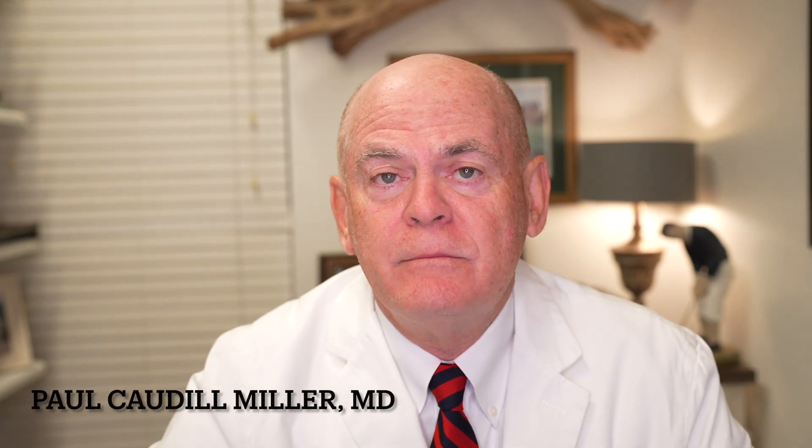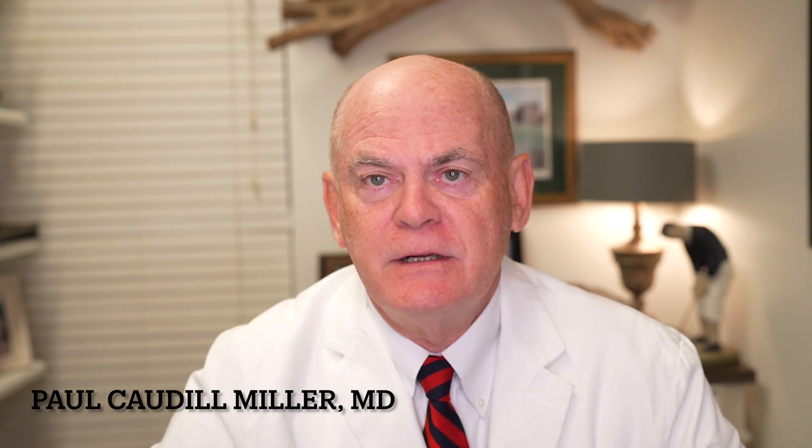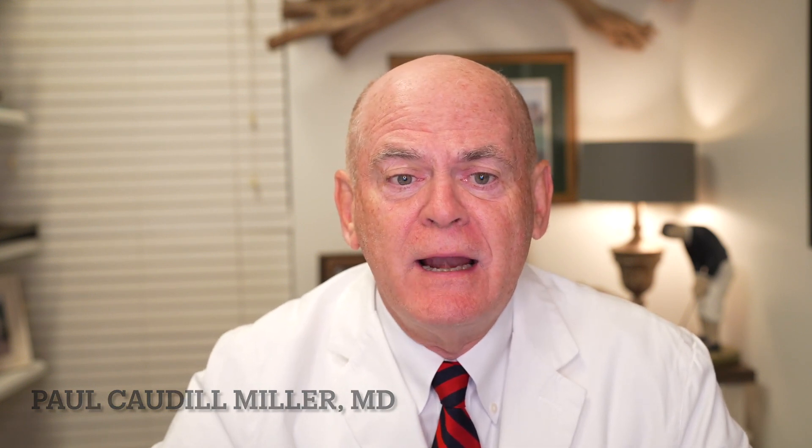This is Dr. Caldwell Miller, Dr. Miller's Guide to Neurology. We've been talking about problems you see in a private practice of neurology. Today we're going to talk about transverse myelitis.